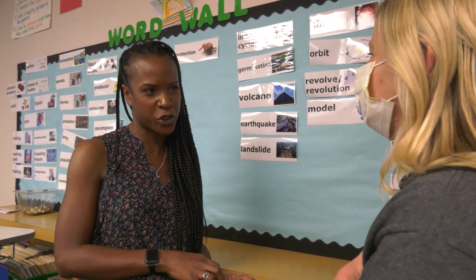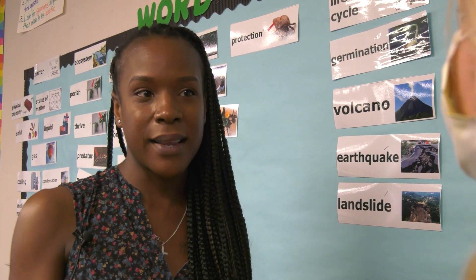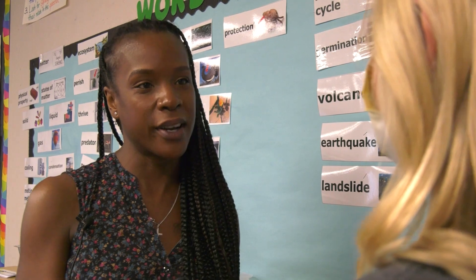When it comes to vocabulary, it's the foundation of comprehension, but it's also the foundation for interest. If we are pulling in kids' interest with vocabulary words that apply to the things they want to know, we are enabling them to be problem solvers later on in life.